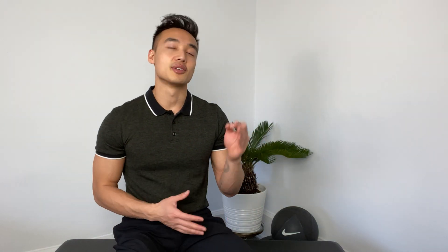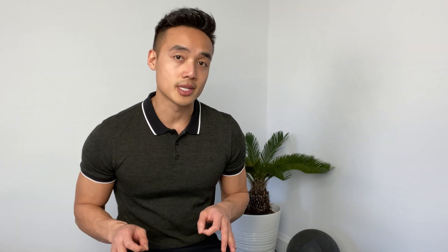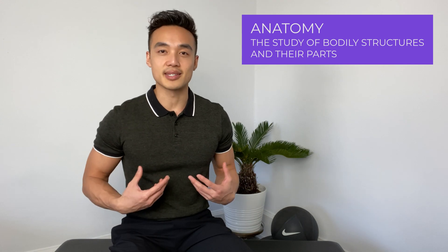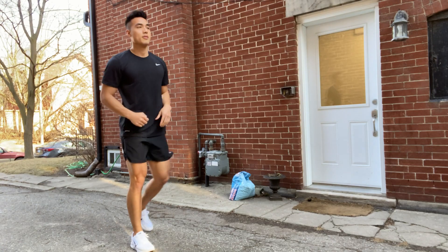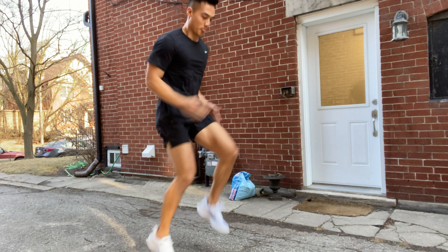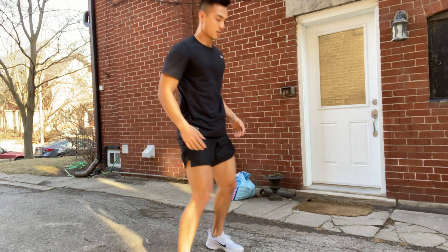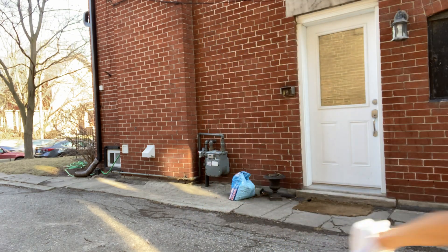We can begin with the phrase 'knowledge is power.' Anatomy is the foundation of exercise. Anatomy is our bodies — it's the vehicle in which we move. The more that we know about the parts that make up this vehicle and their functions, the better we can manipulate our exercise choice and body position to optimize our workouts for our specific goals.